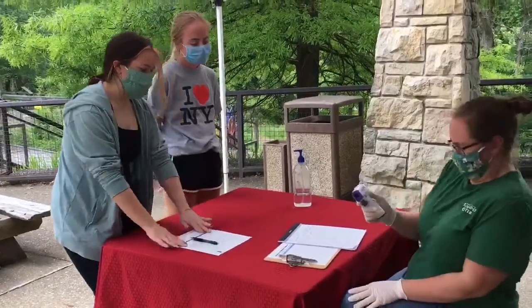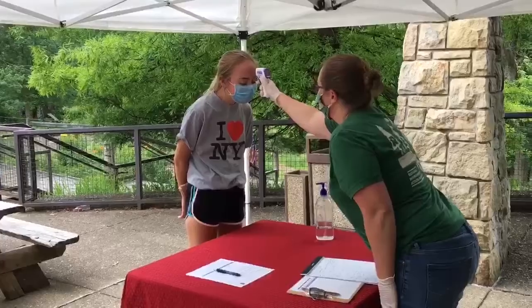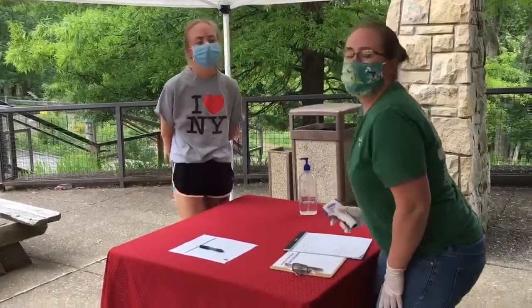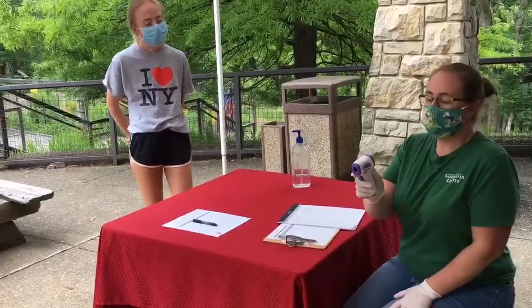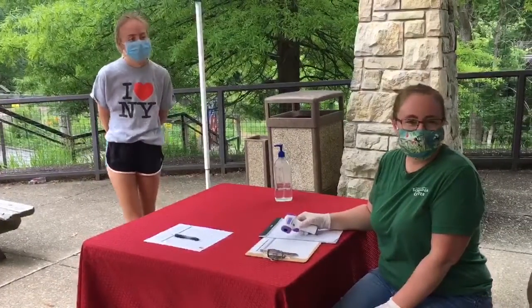Once they have filled out that form, we will go ahead and take a touchless temperature reading on our camper. As long as they have a temperature reading of below 100 degrees, they're going to be directed to their camper area.